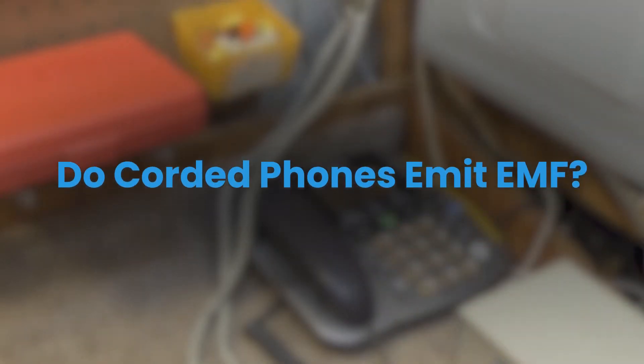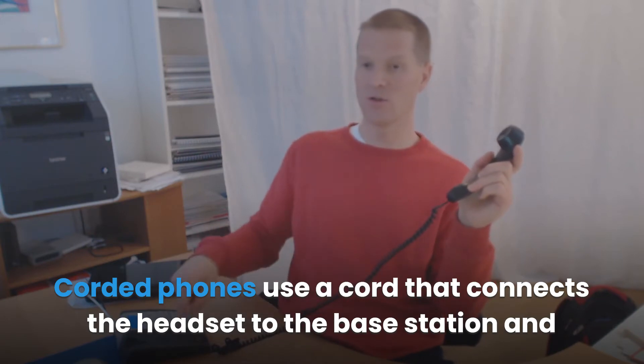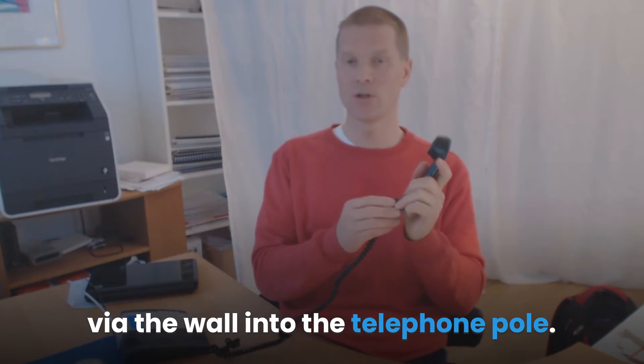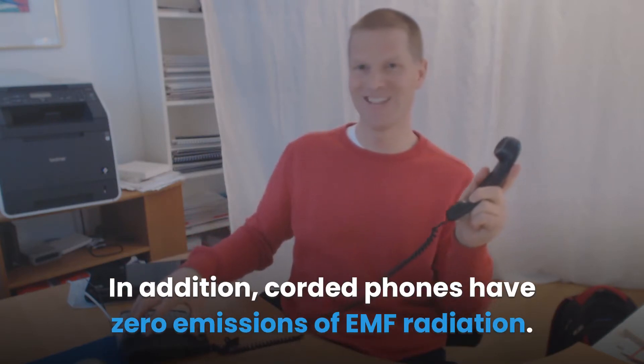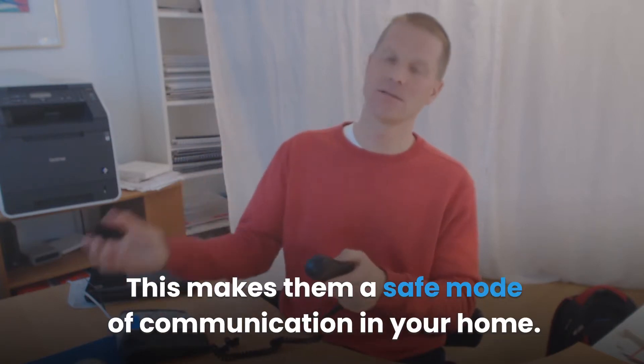Do corded phones emit EMF? Corded phones use a cord that connects the headset to the base station and a telephone cable that connects the base station via the wall into the telephone pole. The wired connection ensures the phone is grounded and no signals are transmitted wirelessly. In addition, corded phones have zero emissions of EMF radiation, which makes them a safe mode of communication in your home.